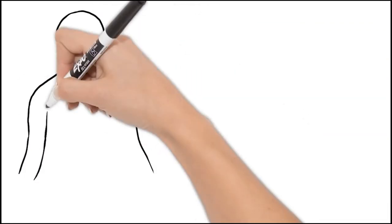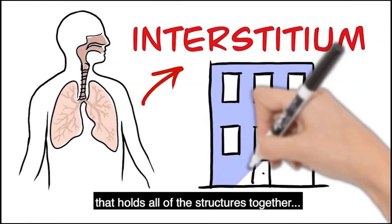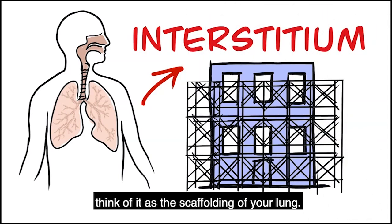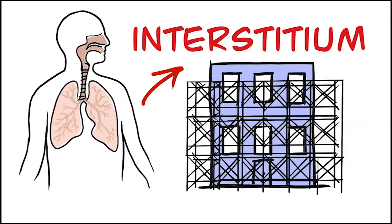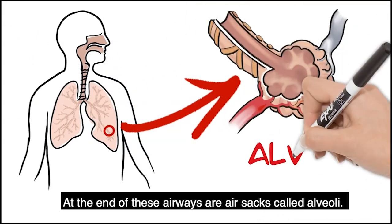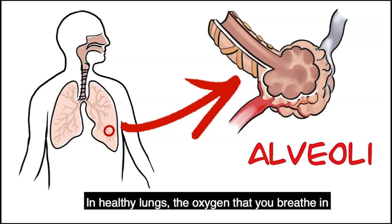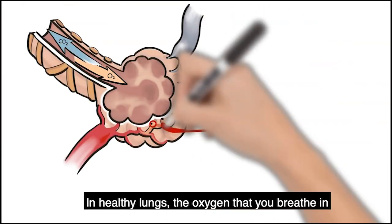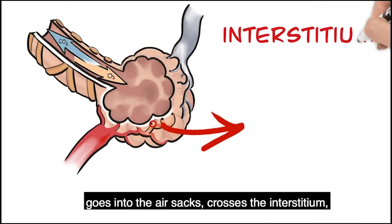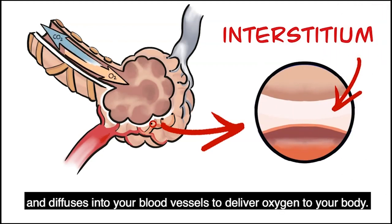These are your lungs. The interstitium is the part of the lung that holds all the structures together — think of it as the scaffolding of your lung. If we zoom in, we can see the airways. At the end of these airways are air sacs called alveoli. In healthy lungs, the oxygen that you breathe in goes into the air sacs, crosses the interstitium and diffuses into your blood vessels to deliver oxygen to your body.